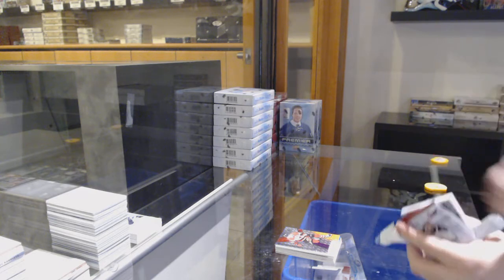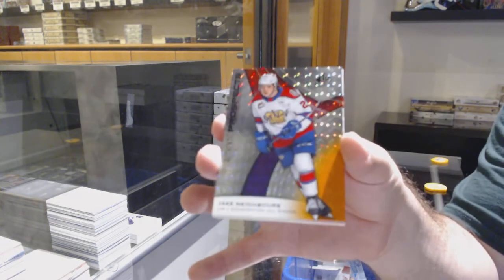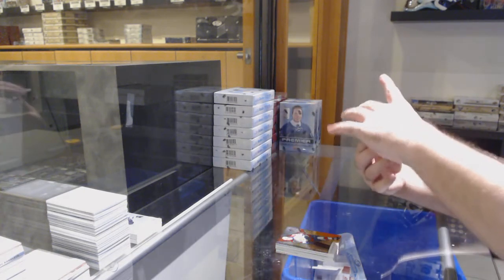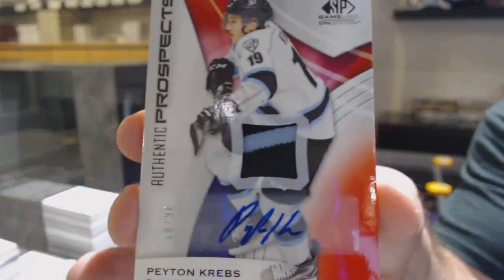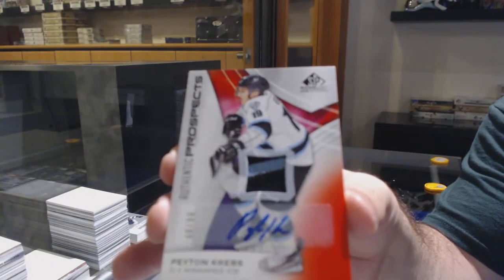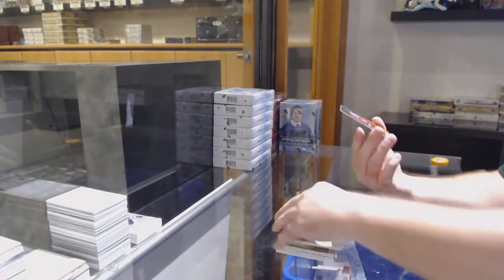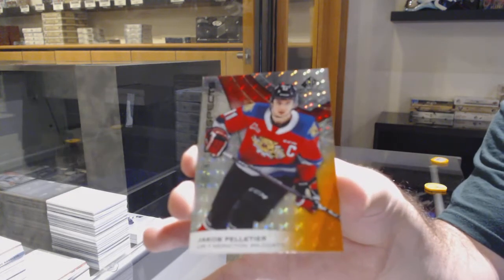Last pack mojo. We've got a Neighbors, number 53 of 199, three spot. We've got number 68 of 90, Peyton Kreps — the eight spot. Beautiful patch auto. And we finish off with a Peltier, number 184 of 199, so the four spot. There we go.